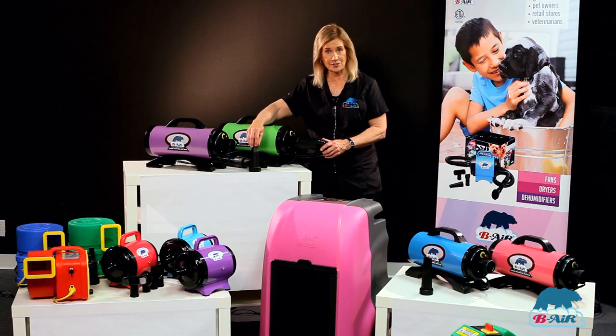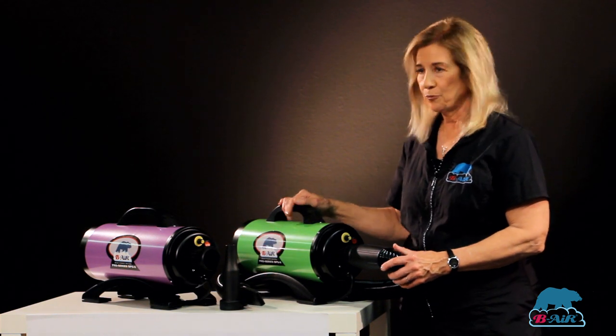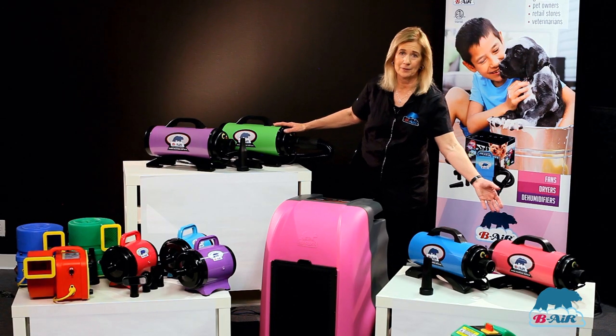The Pro comes with two nozzles: a cone nozzle and a slot nozzle. It comes in four beautiful colors — purple, lime green, turquoise, and hot pink.